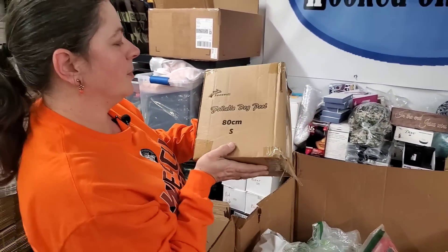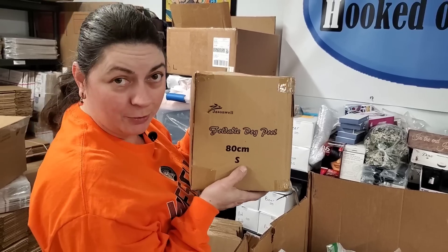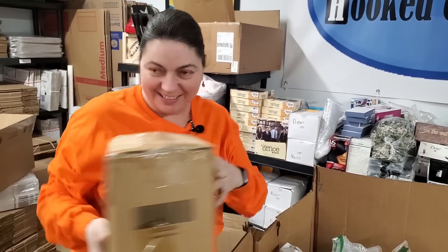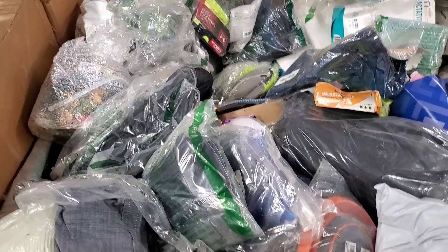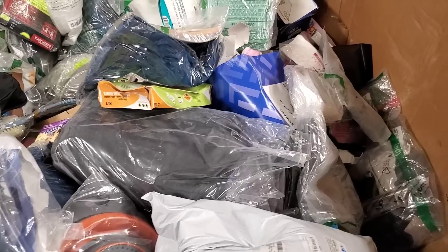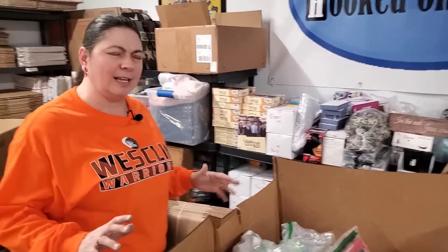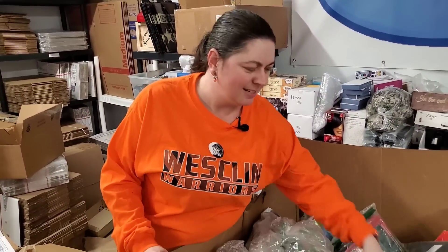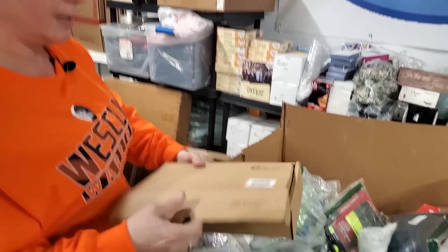This says foldable dog pool — there's a foldable dog pool in here! What would make a foldable dog pool different than a people pool? I would bet it would be more durable, just simply because then their claws can't punch through the bottom.